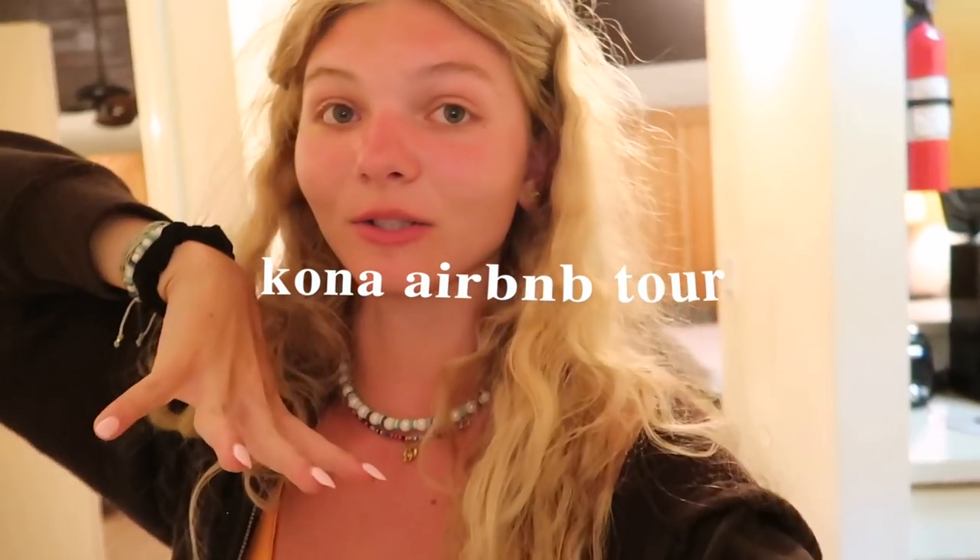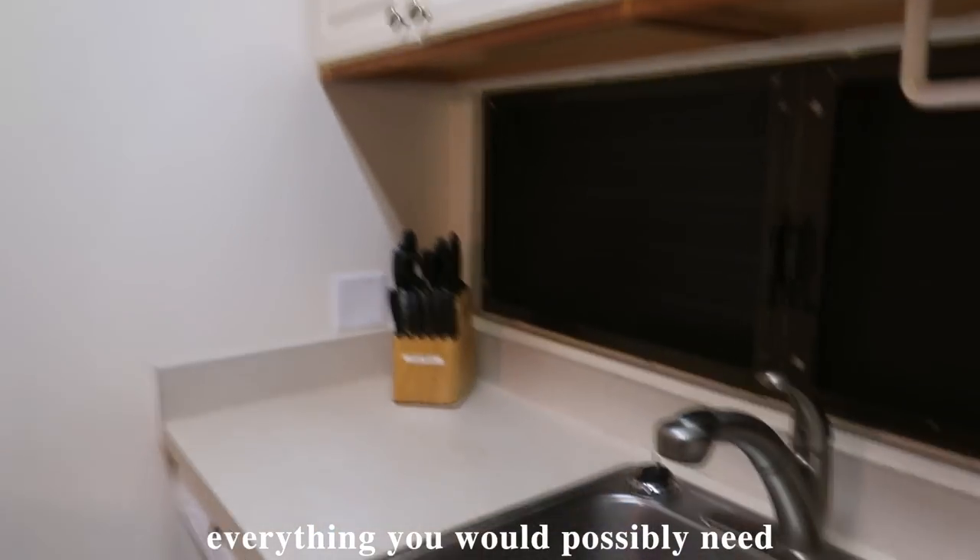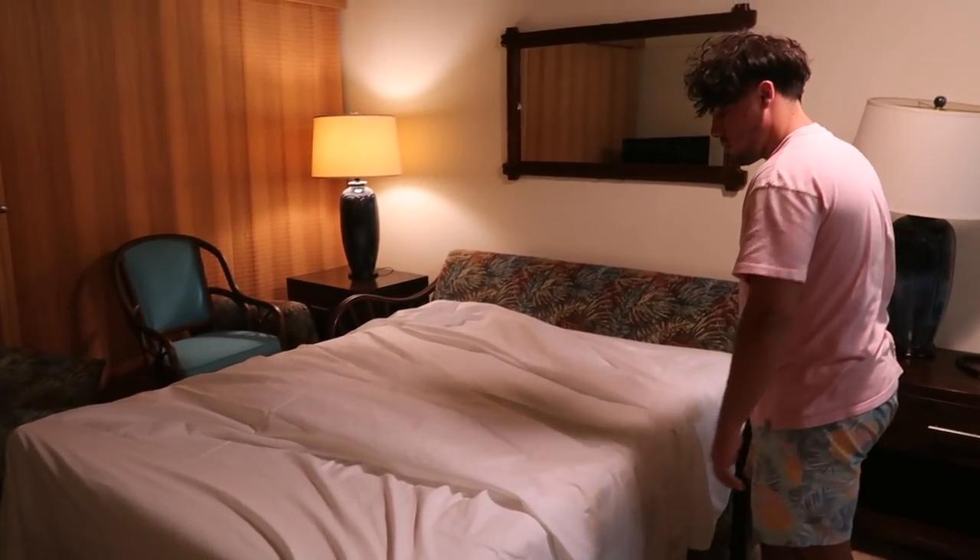When you walk in there's the door here, and then you walk over here and this is the kitchen. We have basically everything you would possibly need right here, and it overlooks this seating area. Also look how cool the ceilings are — they kind of go up like that but come down into this nice living room area. Joey's pulling out the sofa bed.